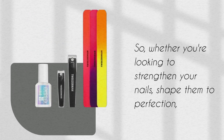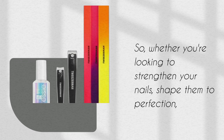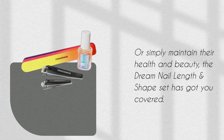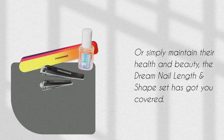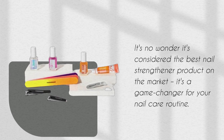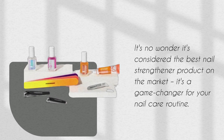So, whether you're looking to strengthen your nails, shape them to perfection, or simply maintain their health and beauty, the Dream Nail Lengthen Shape Set has got you covered. It's no wonder it's considered the best nail strengthener product on the market — it's a game-changer for your nail care routine.